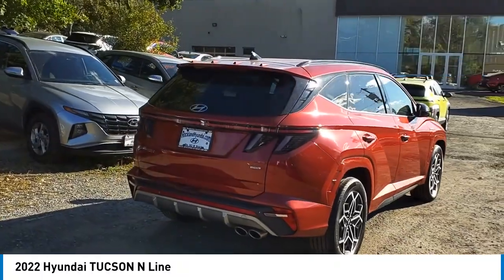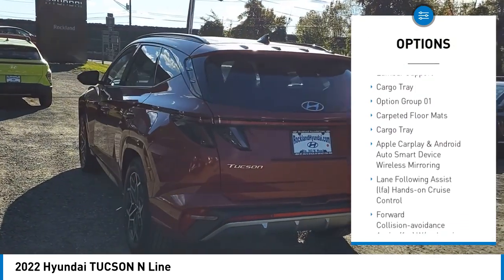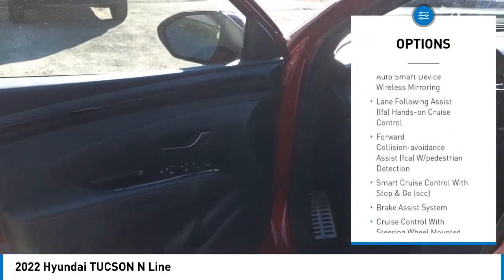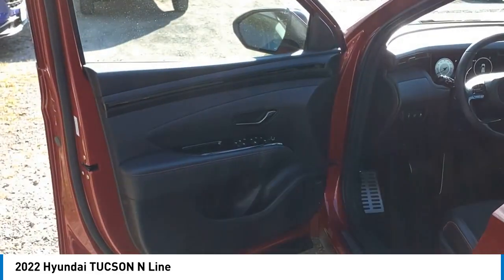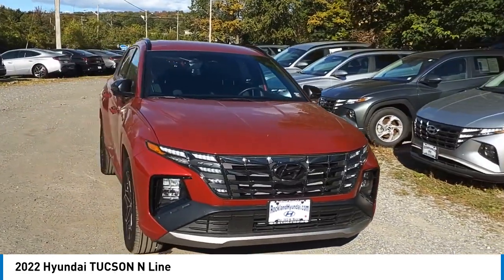Here are some of this vehicle's great options: brake assist, automatic climate control, cargo net, carpeted floor mats, wheel locks, lumbar support, and cargo tray. This vehicle offers reliability and good looks at a great price, so come in and take a test drive today.